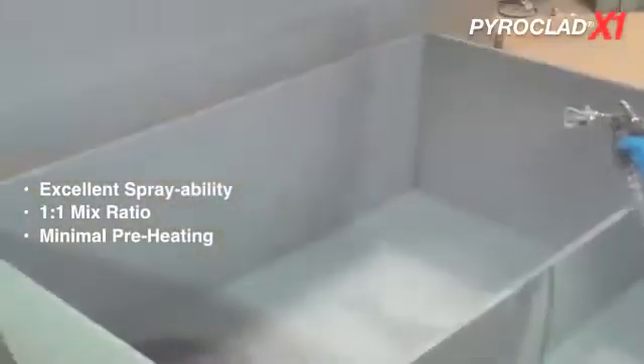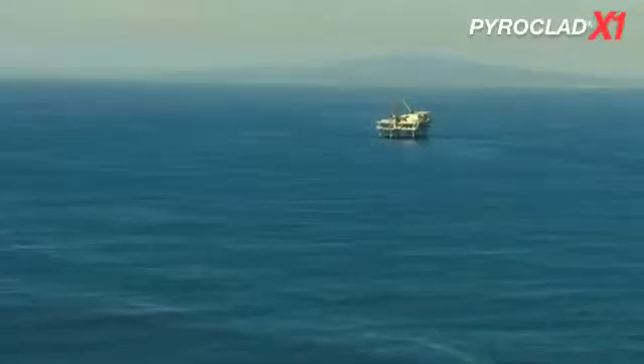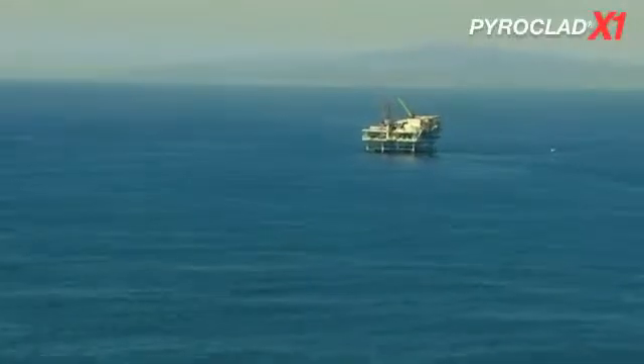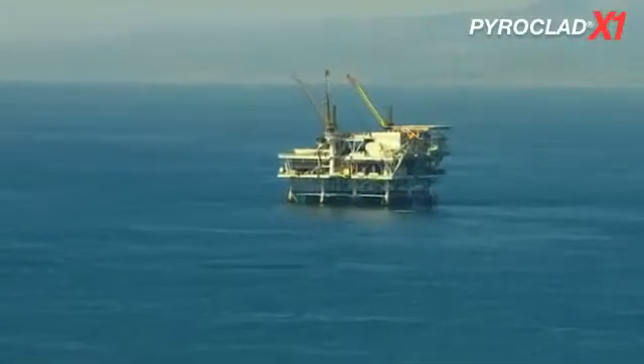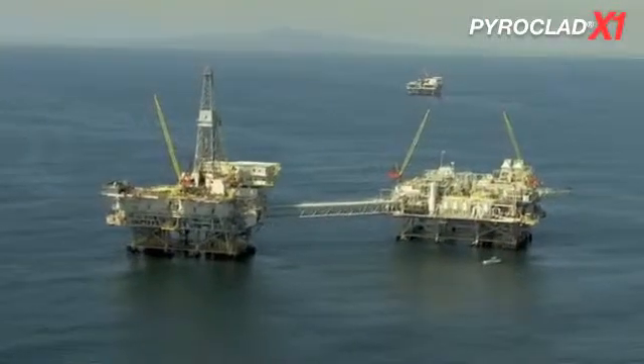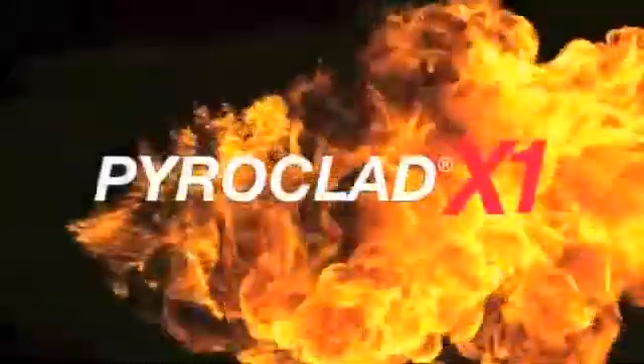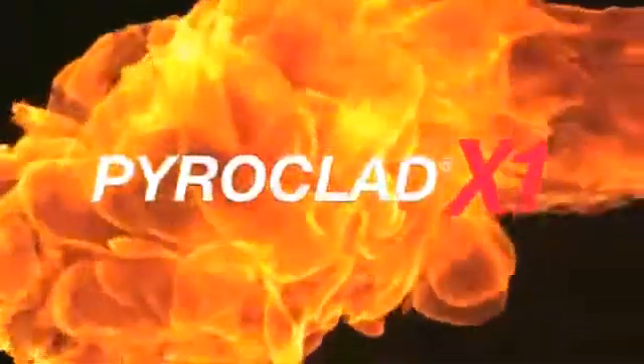Pyroclad X1 offers major advantages during the application process. This material was designed to have excellent sprayability with a very straightforward, simple application process. With Pyroclad X1, choosing jet fire protection for your next project just got easier. The long-term durability and weather resistance, along with excellent hydrocarbon and jet fire ratings, make Pyroclad X1 the state-of-the-art in global jet fire protection.